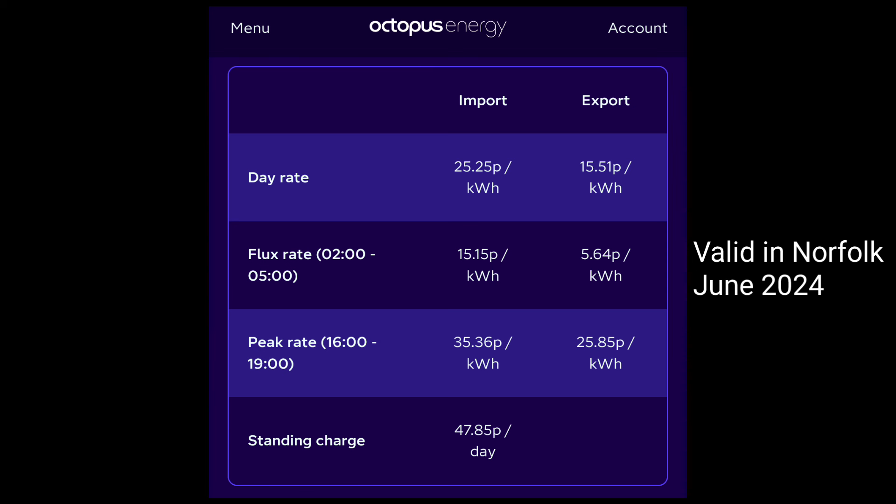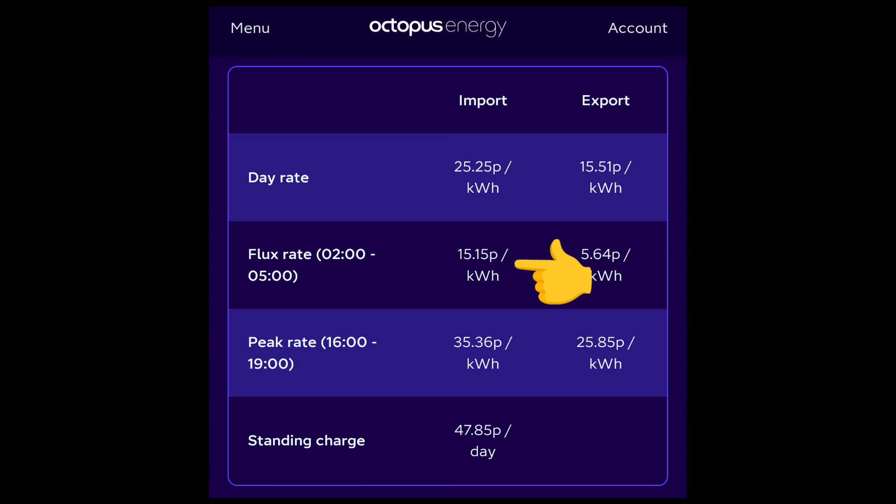Trying to simplify these six rates: the important one is the import rate in the Flux period — the cheapest period where I can import energy from the grid — at 15.15 pence per kilowatt hour. That's twice as expensive as the 7.5 pence I'm paying on Intelligent at the moment, and it's only a two-hour cheap window, from 2am to 5am — not six hours like the Intelligent tariff.